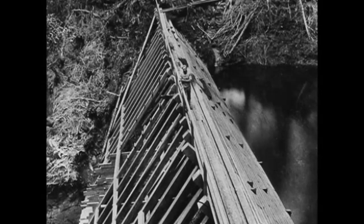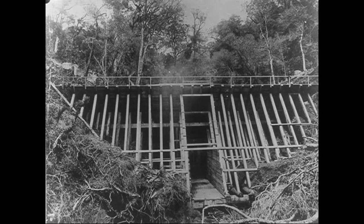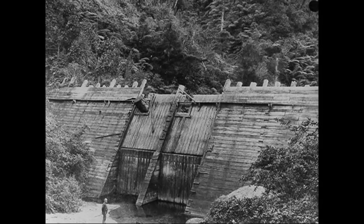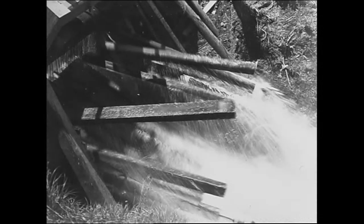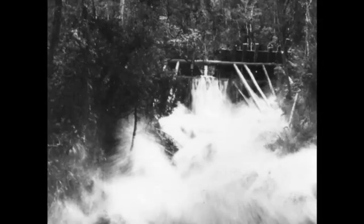Driving dams came in many sizes and with different designs, but they all had certain things in common. Of course they were built to hold water, but they were also designed to collapse — and to collapse to order — the idea being to release the water they held in a quick, explosive surge of power.